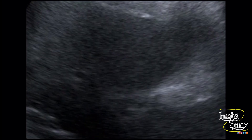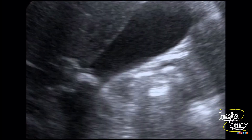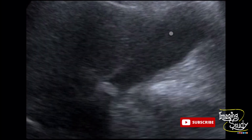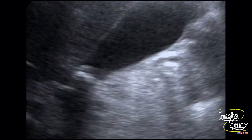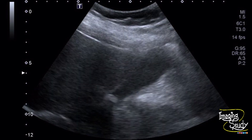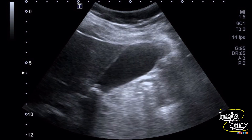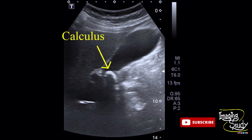Here is the magnified image of the stone and you can see it is impacted at the neck region. The gallbladder wall is not thickened, which indicates that the patient has not developed features of acute cholecystitis yet. Here is the picture of the gallbladder lumen — you can see the hyperechogenic structure casting acoustic shadow, that is the calculus at the neck region.